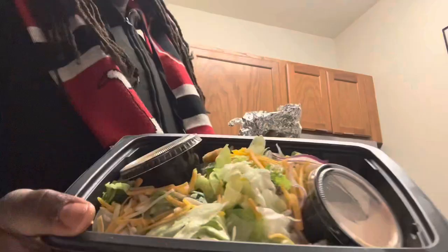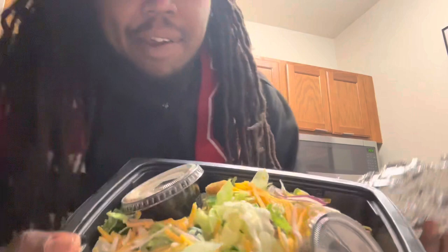Y'all know how salad is, so we're gonna put that up just like that. But I am gonna sneak one of her chicken pieces — we're gonna take that and we're gonna see what that do.